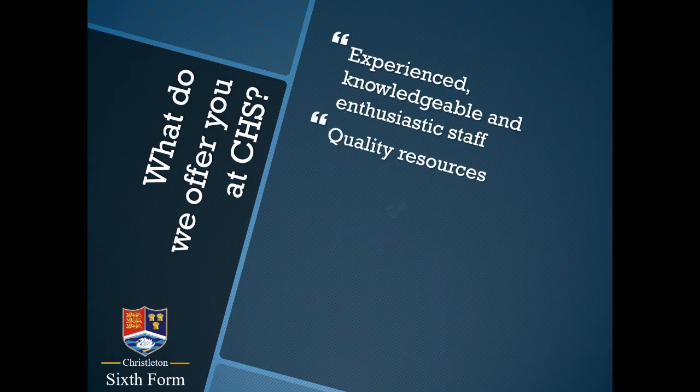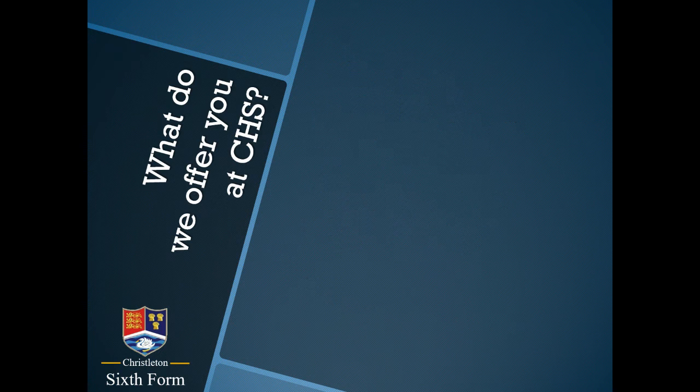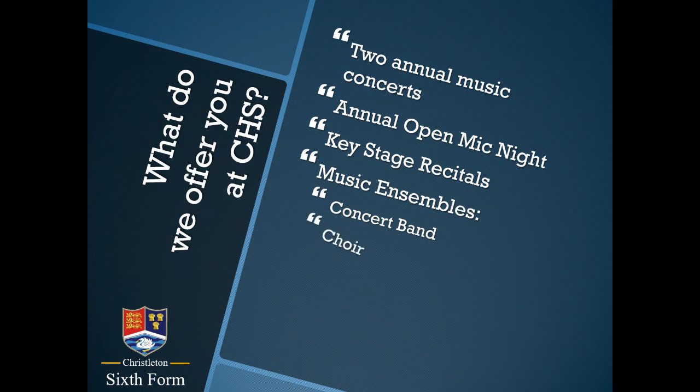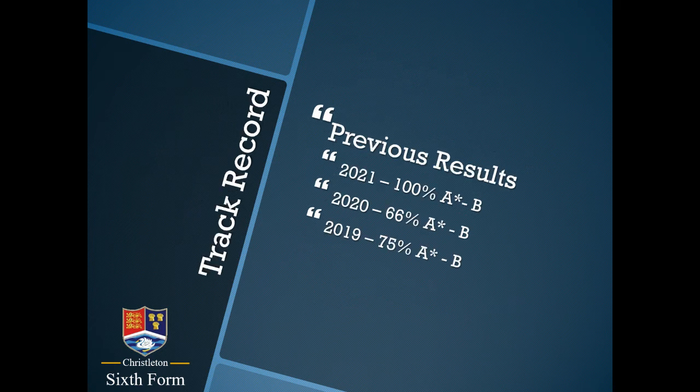We feel that we offer plenty to our students, including some of those things there on the board. Chrysalton High School has an excellent reputation for music and the performing arts generally, and we're very proud of our accomplishments. We offer a number of extracurricular musical activities which you can see on screen, and we would hope to involve our A-level students in one or more of those. We've previously performed very well with this qualification, achieving 100% A* to B in the most recent summer, and around 75% of our students have achieved those top grades during the course.